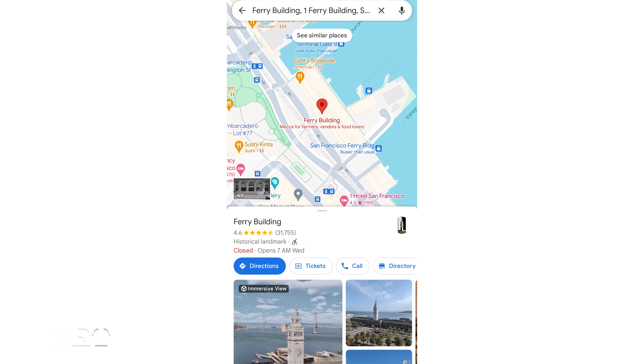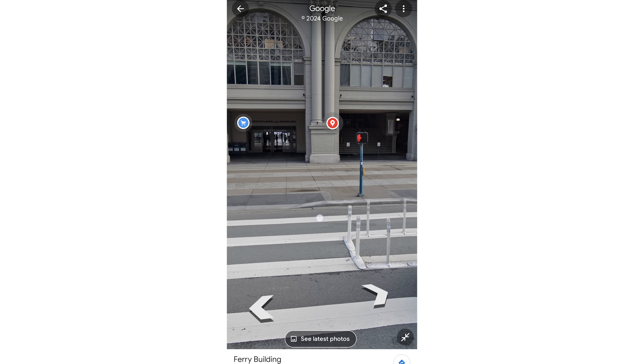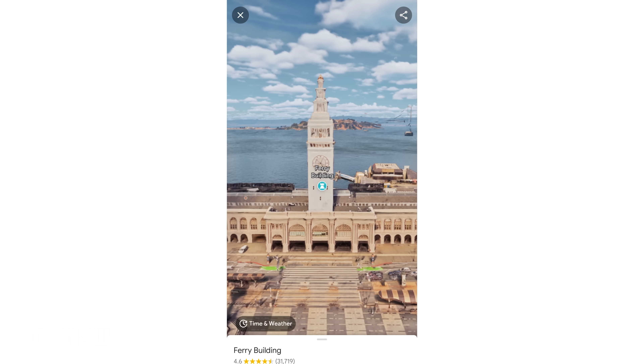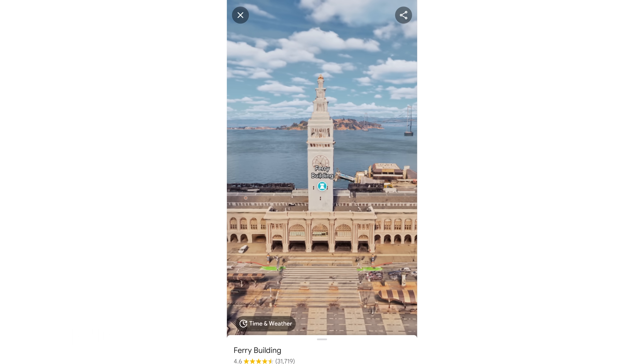Immersive View is Google Maps' latest flex. Instead of seeing just a ground-level image of a building or a landmark like you do in Street View, Immersive View features these three-dimensional, hyper-realistic previews of your journey.